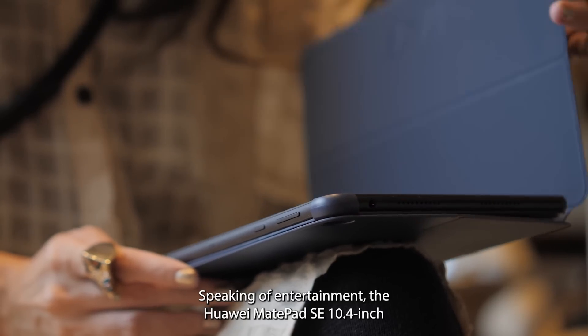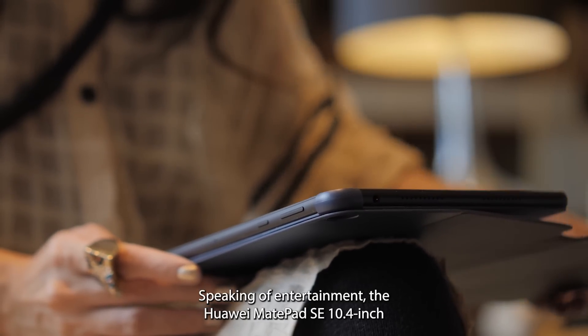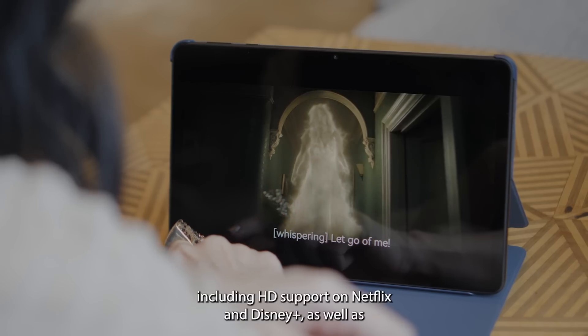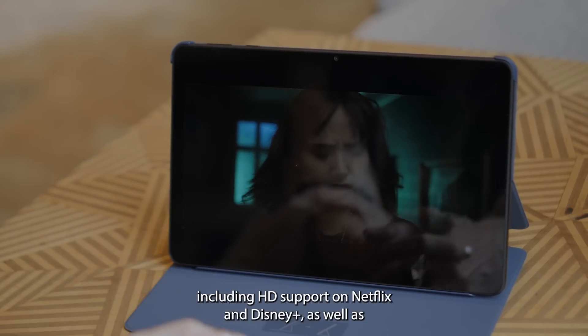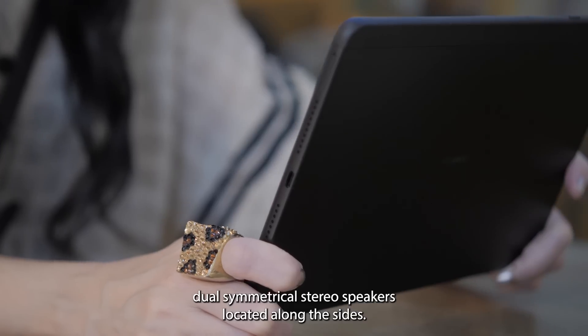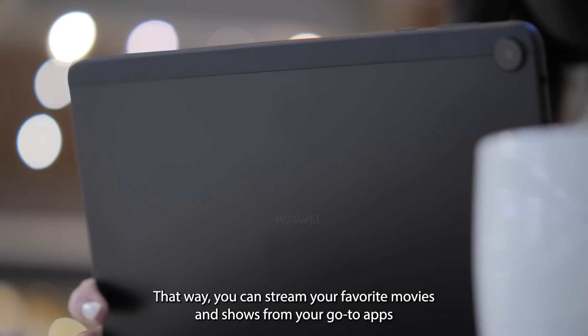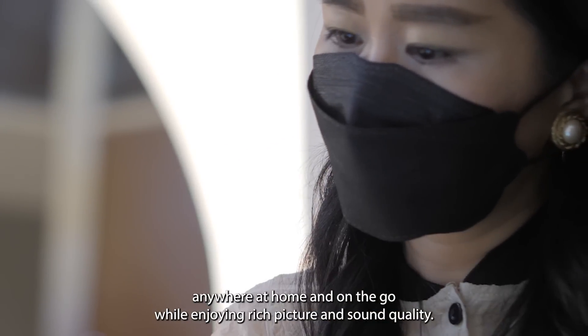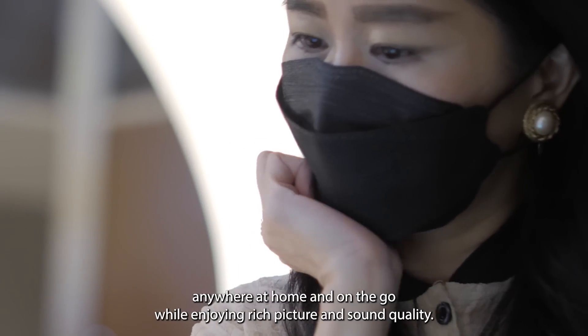Speaking of entertainment, the Huawei MatePad SE 10.4-inch offers rich video and audio features, including HD support on Netflix and Disney+, as well as dual-symmetrical stereo speakers located along the sides. You can stream your favorite movies and shows from your go-to apps anywhere at home and on-the-go while enjoying rich picture and sound quality.